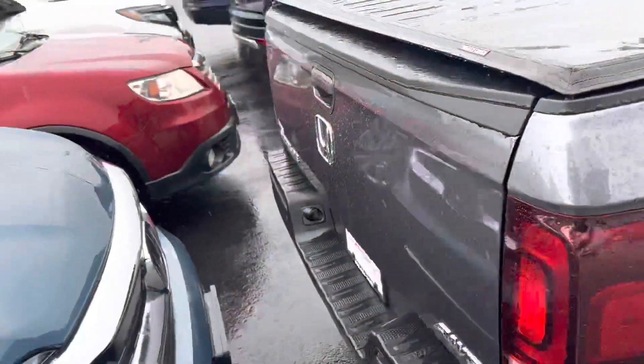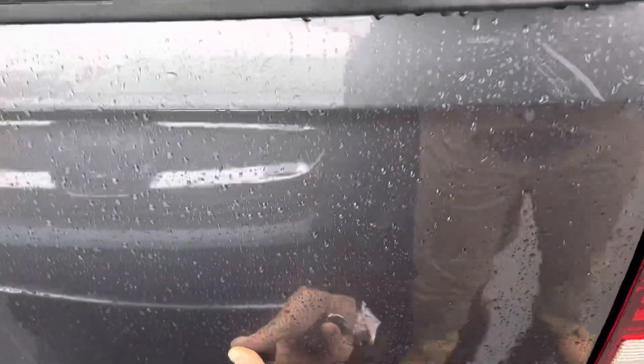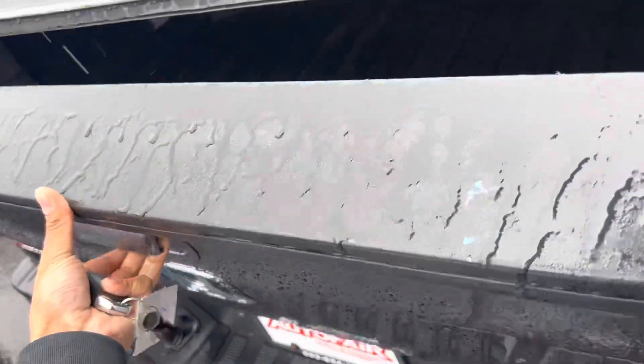Taking a look at the rear trunk — Ridgelines are known for their dual action opening lid. You can open the trunk via here by the all-wheel drive symbol, or like a normal truck here at the top.